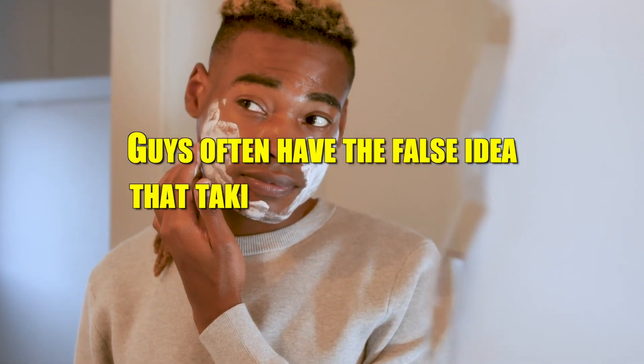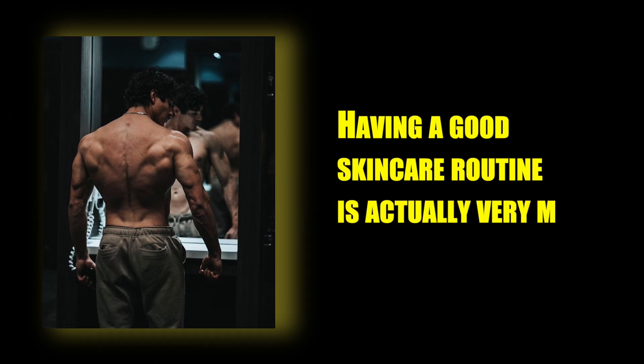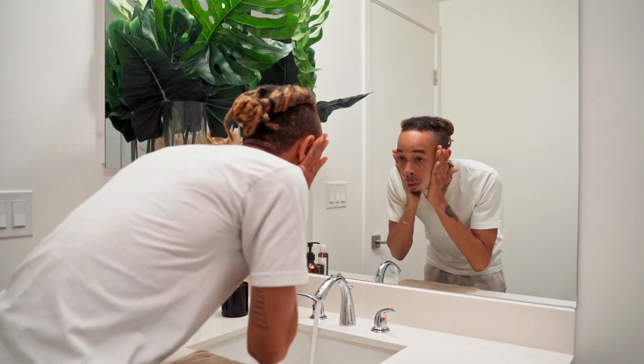Guys often have the false idea that taking care of your skin is a girly thing to do. Having a good skincare routine is actually very manly and can make you more appealing and confident. Men's skin needs just as much proper care as women's skin. A great skincare routine is essential to make your skin look healthy, glowy, and to treat imperfections such as acne and hyperpigmentation.